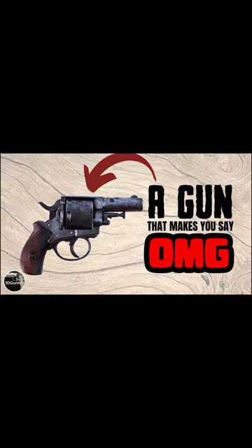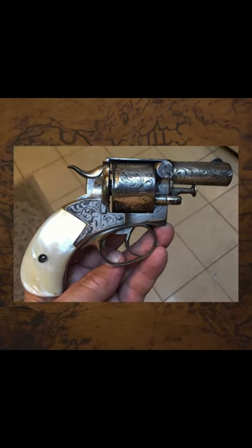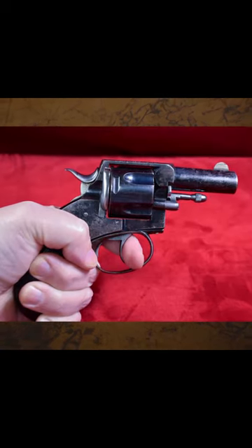A gun that makes you say oh my god. Today we talk about one of the strangest looking firearms ever, the old British Bulldog revolver. The British Bulldog revolver was an extremely popular pocket handgun introduced by the British gun company Webley in Birmingham, England in the year 1872.